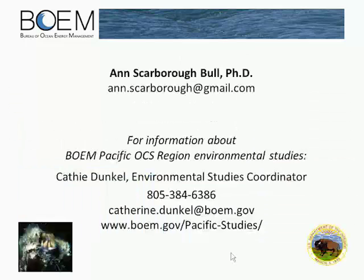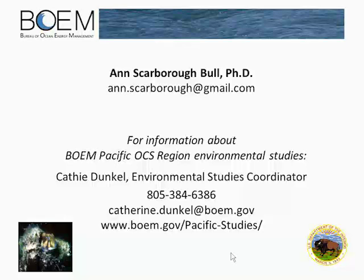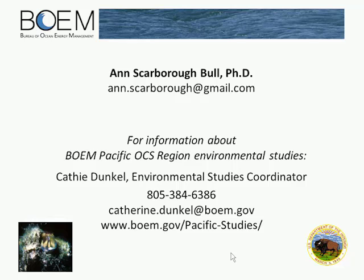Thank you very much. We have a little bit of time for questions and answers. If you have questions for either Hayley on fish distribution around turbines, or for Ann on EMF, please type them in. You can select the participants menu at the top of your screen and opt to send a note to all presenters, or use the Notes tab on the bottom right-hand side and address your note to all moderators.